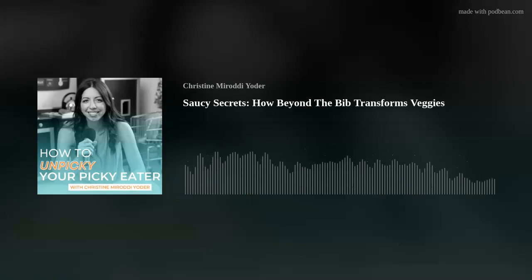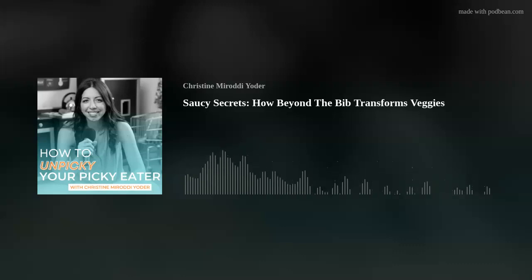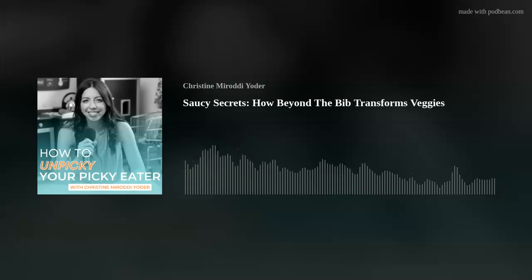Are mealtimes a serious struggle? Does your child eat a limited number of foods? Does your child eliminate entire food groups? Are you tired of waiting for them to just grow out of it? Welcome to How to Unpicky Your Picky Eater, where you'll learn strategies to help your picky eater expand their palate. With Christine Marati-Yoder, a pediatric feeding specialist, speech pathologist, mom of a child with feeding issues, and author of Mealtime Mindset.